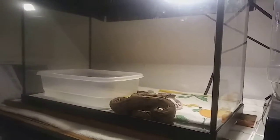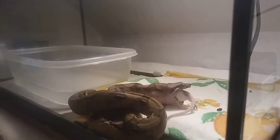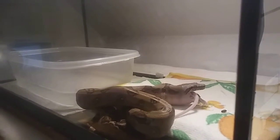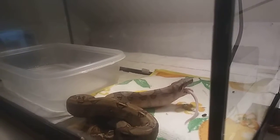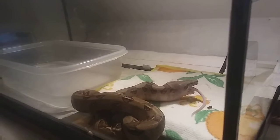Hey guys, it's Mike from Ballin' Boas and just wanted to give you guys an update. I just fed a couple more boas and here is the baby Costa Rican boa — it's taking down about a full size adult mouse now, a small adult mouse, and as you see it's in the finishing stages right now of taking that full size adult mouse down. It ate really quick.